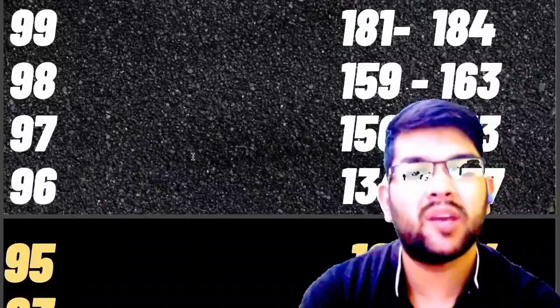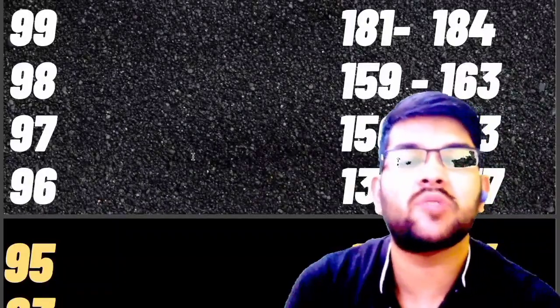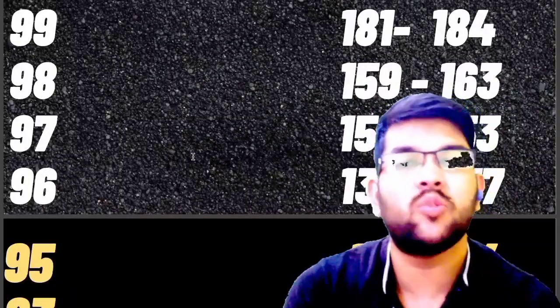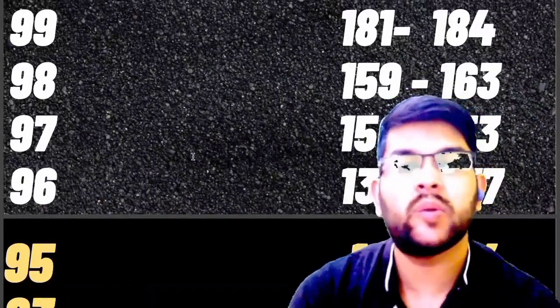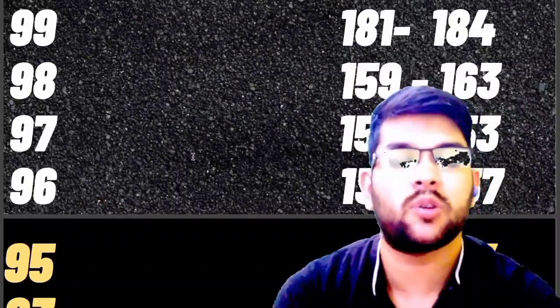NTA provides uniform distribution, so the number of students will be almost similar in each shift, but the type of students may differ. For example, if all the students are average students, you may get a better percentile at a lower score even in an easy shift, and vice versa is also possible. Try to understand — hope you got my point.